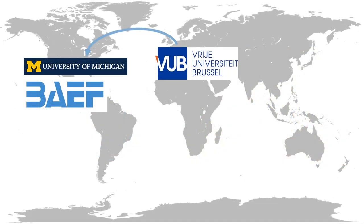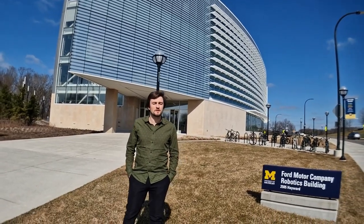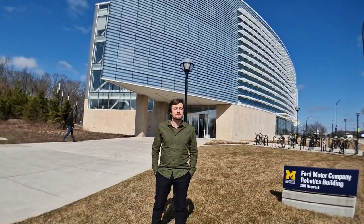Thanks to my postdoctoral fellowship from the Belgian American Educational Foundation, I can continue to explore this fascinating research line at the University of Michigan. I'm working at the Ford Robotics Building, researching not only how to make robots safe but also resilient to the unexpected, like non-cooperative or malicious robots.